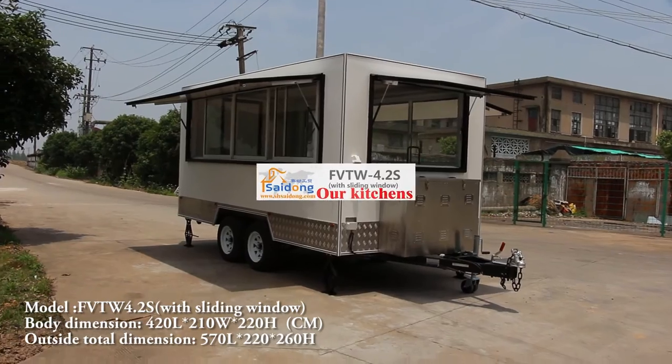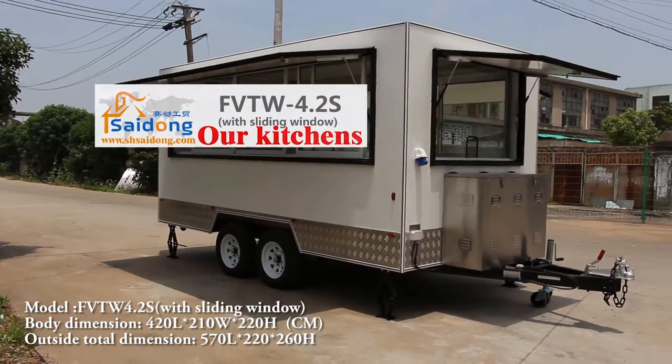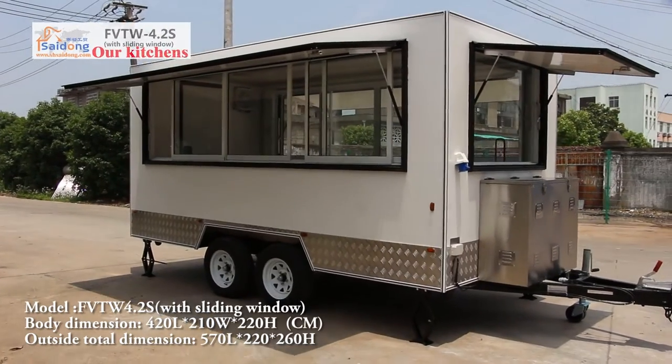Hi, this is the Shanghai Seattle Manufacturer. Today I will introduce to you our another trailer model, FVTW 4.2.